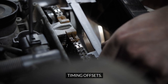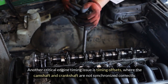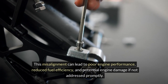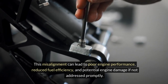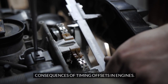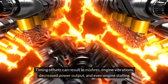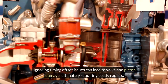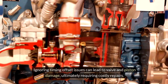Another critical engine timing issue is timing offsets, where the camshaft and crankshaft are not synchronized correctly. This misalignment can lead to poor engine performance, reduced fuel efficiency, and potential engine damage if not addressed promptly. Timing offsets can result in misfires, engine vibrations, decreased power output, and even engine stalling. Ignoring timing offset issues can lead to valve and piston damage, ultimately requiring costly repairs.